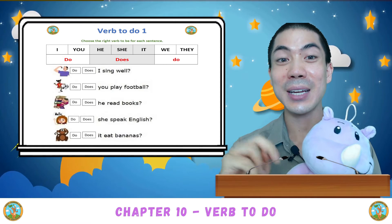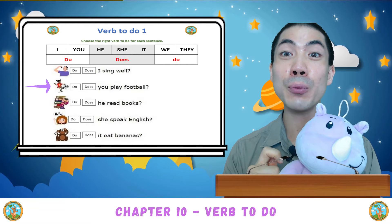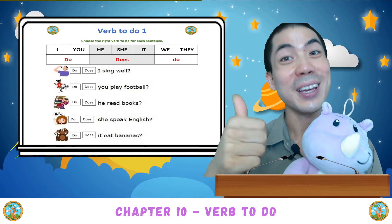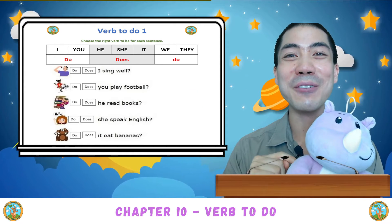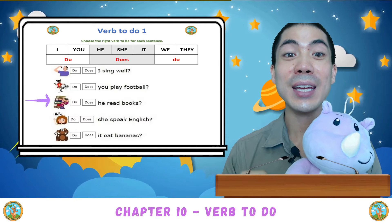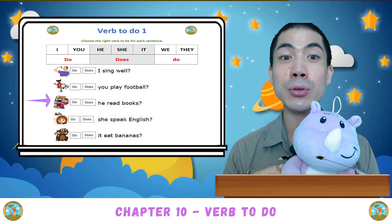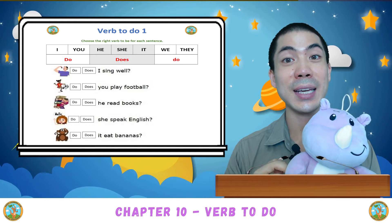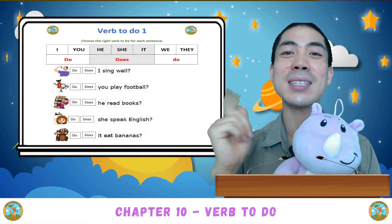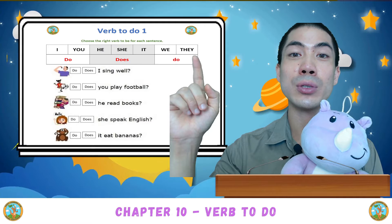Very good. The second one: You play football? Is it do you play football, or does you play football? Do you play football. Nice. The third one: He read books? Is it do he read books, or does he read books? Good. This one is does, because with he, we use does.